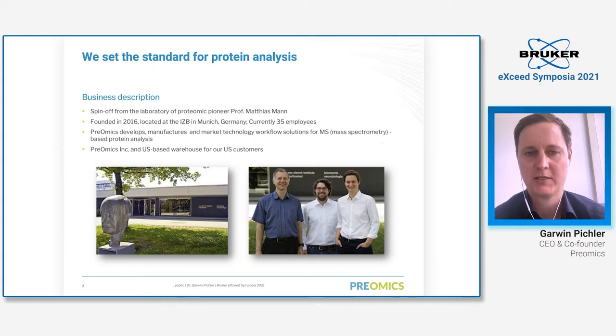Preomics develops, manufactures, and markets technology workflow solutions for mass spectrometry-based protein analysis. I would also like to mention that for the convenience of our US customers, we have a legal entity in the US as well as a US-based warehouse for very efficient dropshipping directly to our US customers.